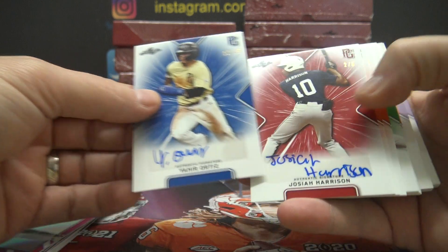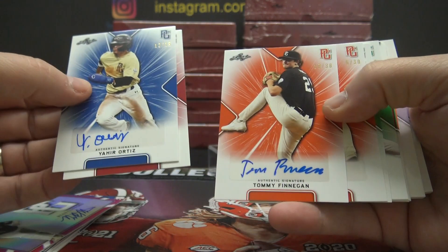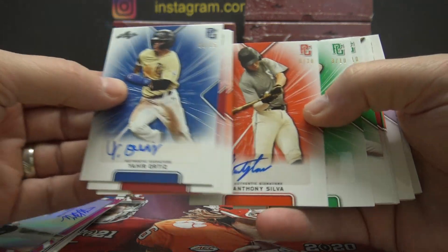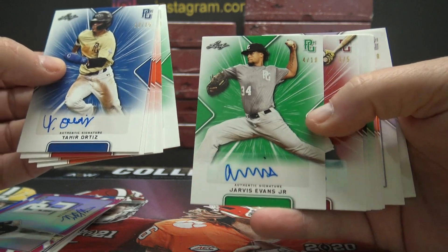Then you get all of these: Yahir Ortez, numbered to 15. Josiah Harrison, numbered to five. Tommy Finnegan, numbered to 30. Silva, numbered to 30. Caden, numbered to 10. Jarvis, numbered to 10.